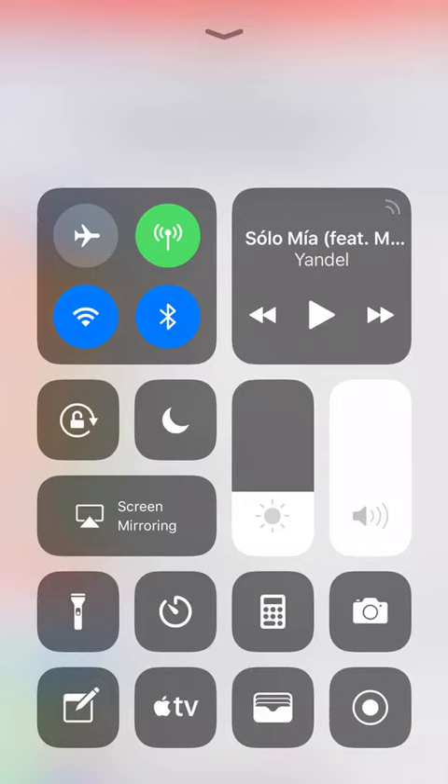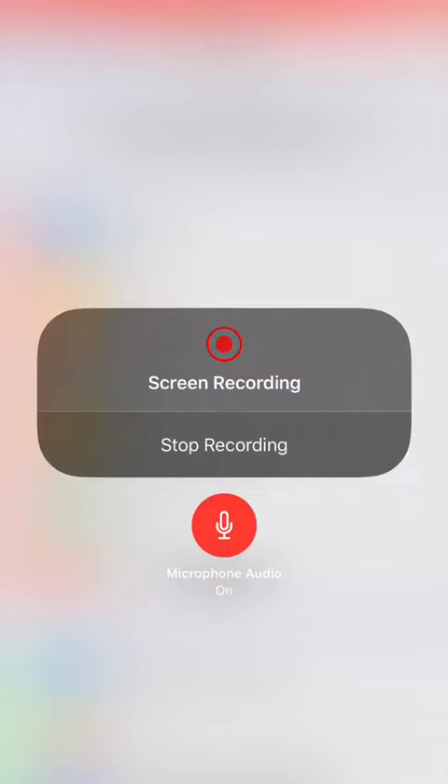Once it's there, all you have to do is slide this up and hit the little recording button. If you hold it down, it gives you the option to record with your microphone on, or just get the video with no audio. Whenever you're ready, you just hit that middle button where it says Start Recording — right now it says Stop because I'm recording.